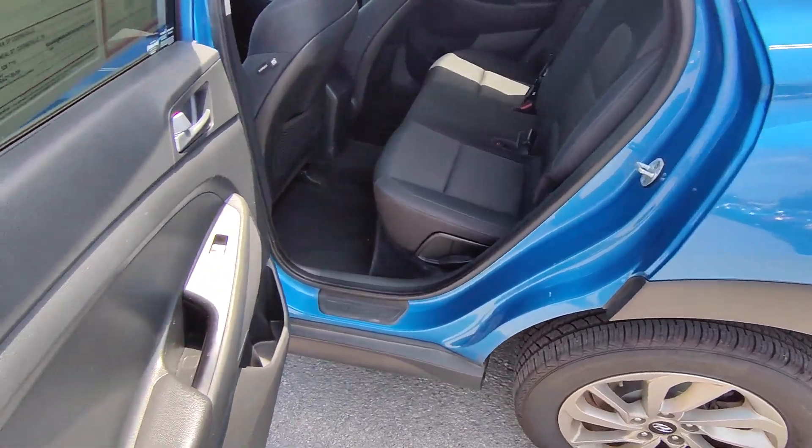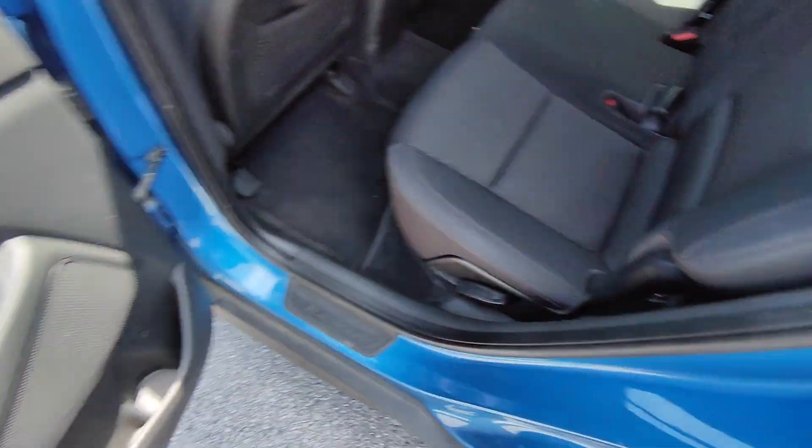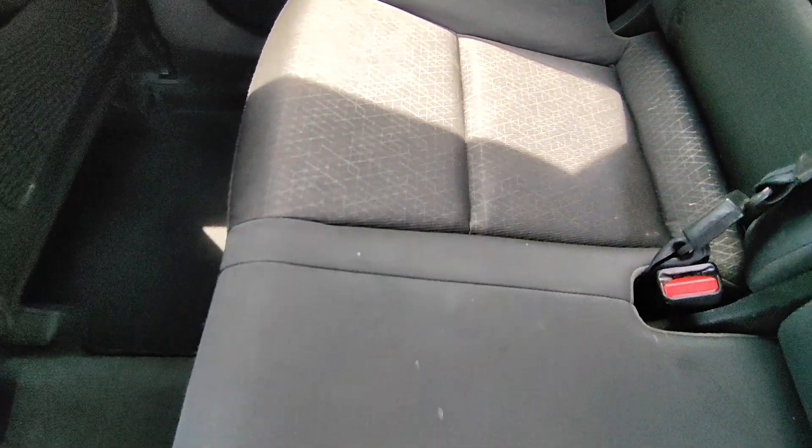You do have a power window for both sides in the back seats, and these seats are in super good condition as well. There are a couple of little things but those would probably come out through a detail.